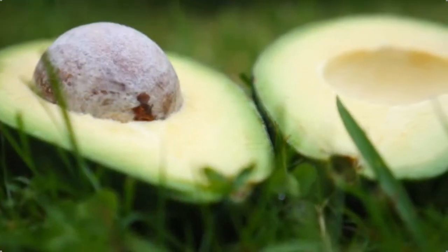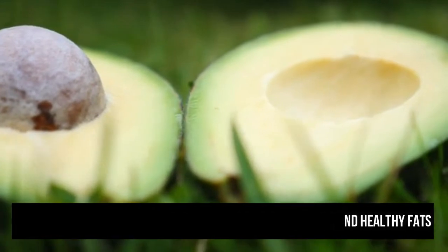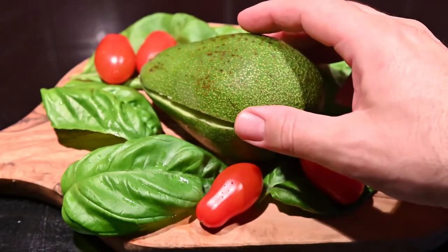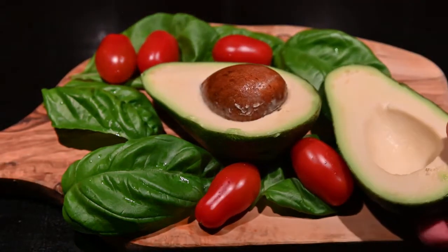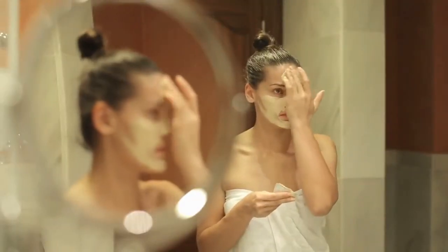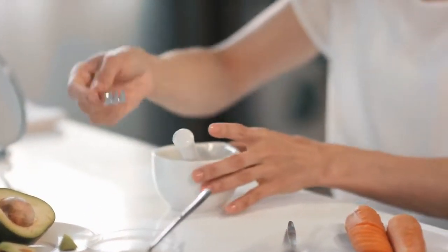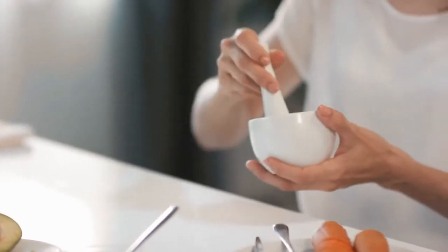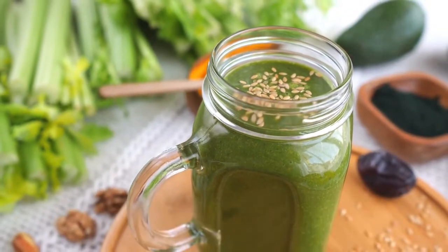Avocados. These delicious creamy fruits can nourish your skin from the inside and outside. Avocado is a natural moisturizer rich in vitamin E and healthy fats that can help to soothe dry skin. They are also rich in powerful detoxification compounds that can fight the signs of aging. Known to restore the skin, you can make your own face mask by mixing half an avocado and a tablespoon of honey. Have you tried avocado juice? Tell us in the comments below.